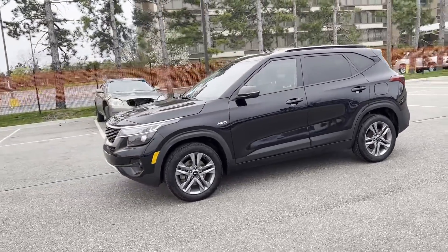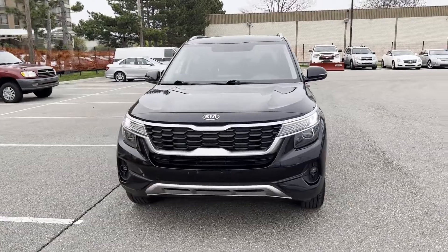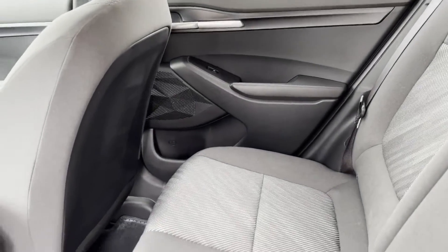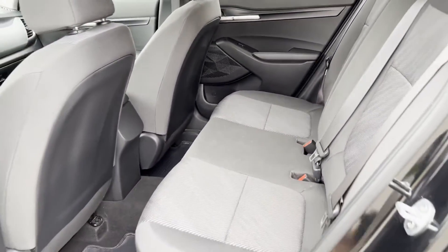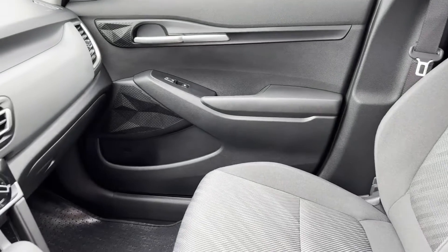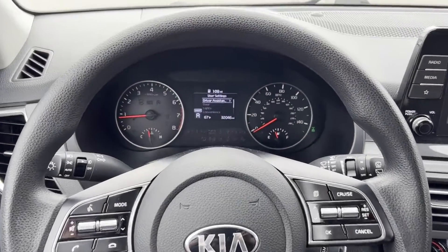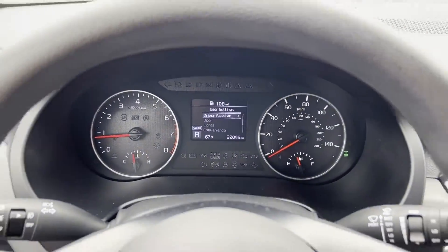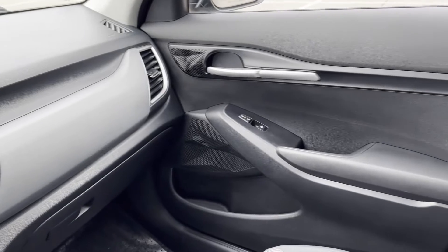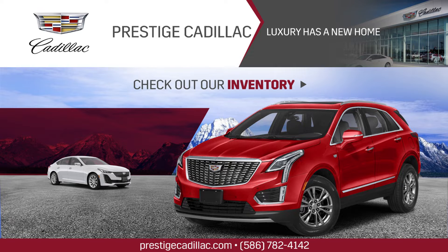Stop by the showroom for a test drive. I'll see you soon.